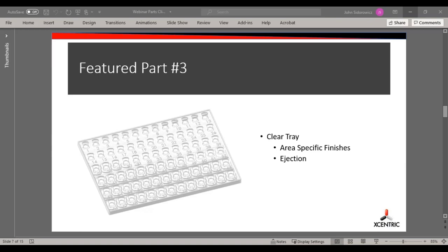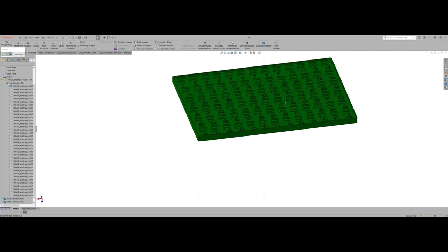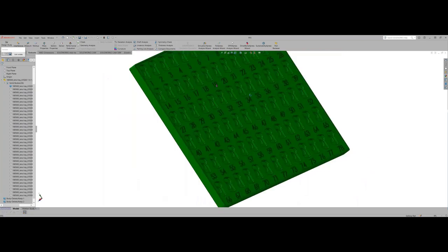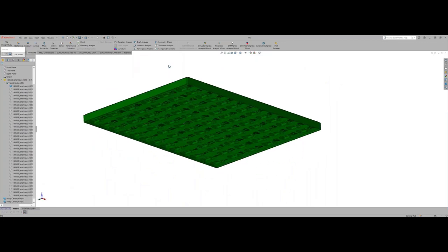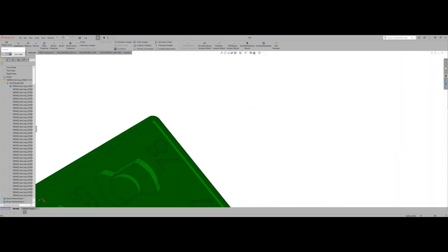This next part is a tray — I think it was acrylic. It had multiple surface finishes required, with some specific areas requiring polish. The ejection is on the top side. You can see the part from both sides — it has pockets and numbers on one side, and on the back side we've got core-outs to achieve even, consistent wall thickness throughout the part. These were designed to be stackable — you can see a raised lip that allows them to be stacked onto each other.